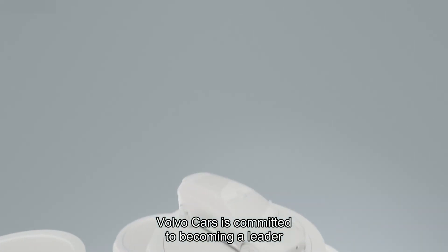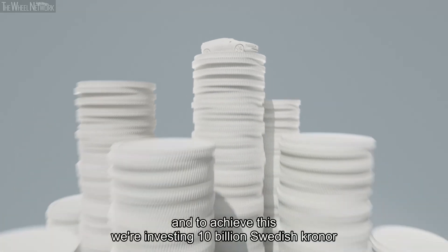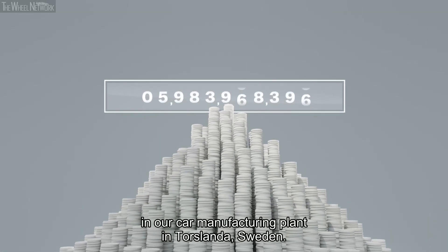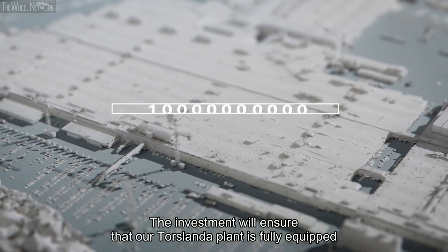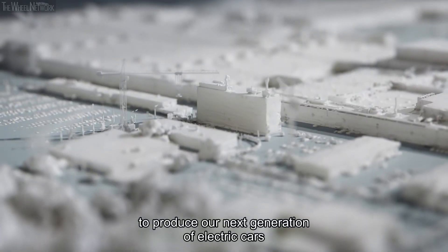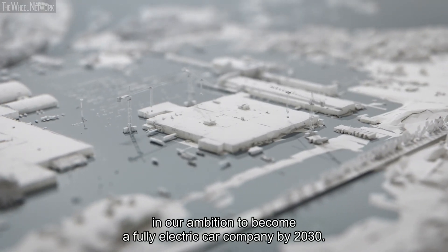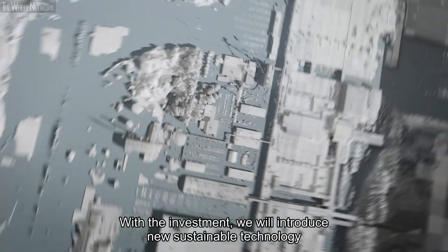Volvo Cars is committed to becoming a leader in the premium electric car market. And to achieve this, we're investing 10 billion Swedish kronor in our car manufacturing plant in Torslanda, Sweden. The investment will ensure that our Torslanda plant is fully equipped to produce our next generation of electric cars, and marks another milestone in our ambition to become a fully electric car company by 2030.